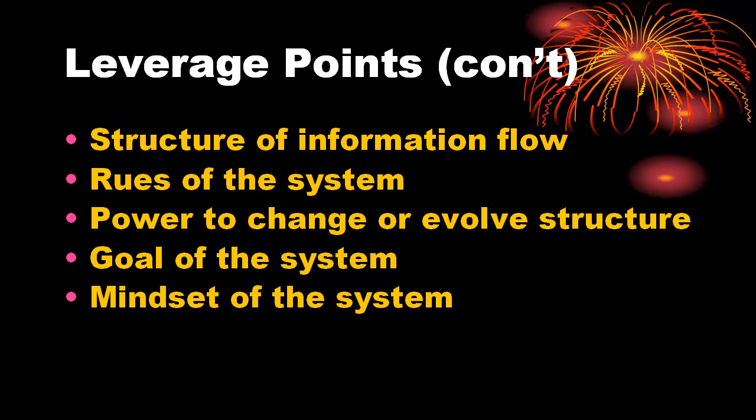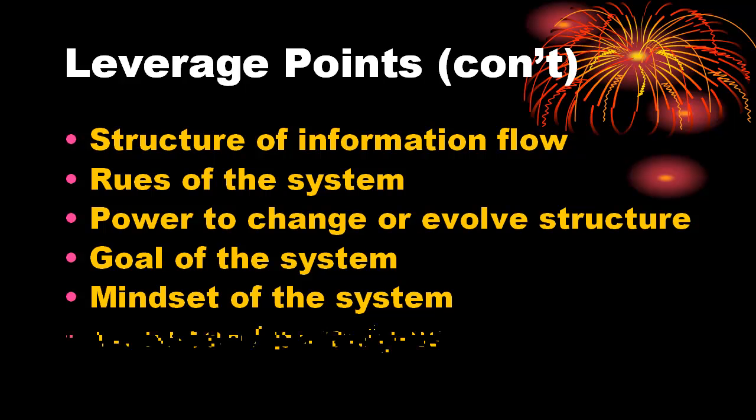Number 1: power to transcend paradigms. Transcending paradigms may go beyond challenging fundamental assumptions, into the realm of changing the values and priorities that lead to those assumptions, and being able to choose among value sets at will.